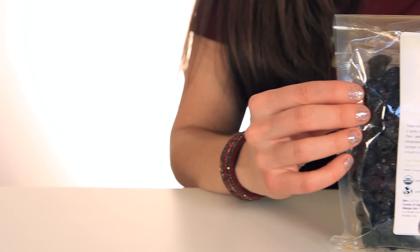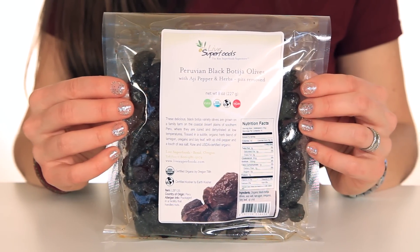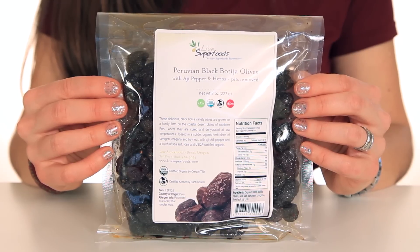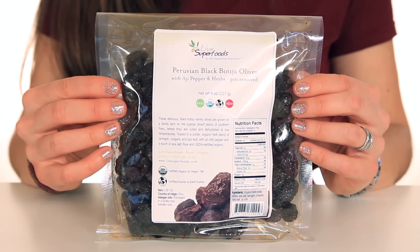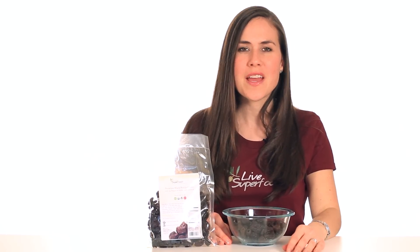These delicious organic black botija beauties are grown on a family farm on the coastal desert plains of southern Peru, where they are naturally cured and dehydrated at low temperatures. Botija olives are an older, more traditional variety of olive, and less refined and hybridized.